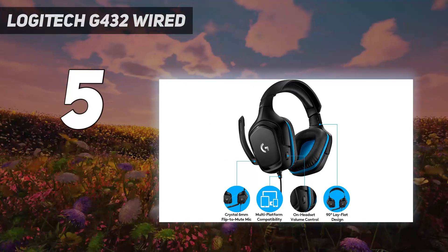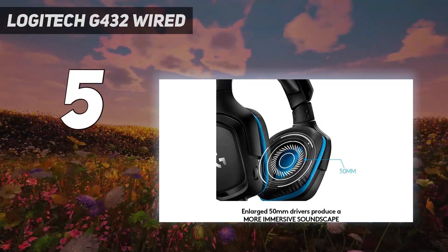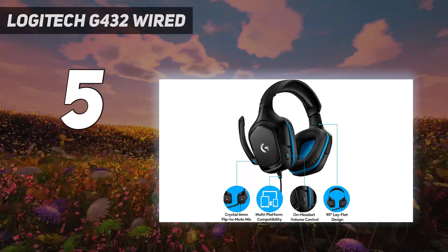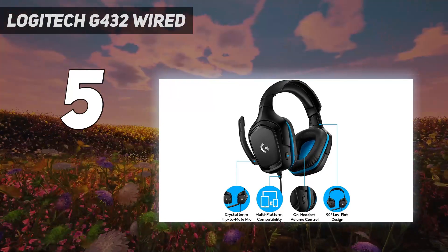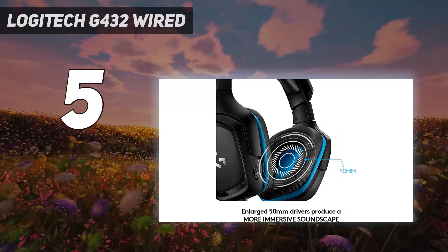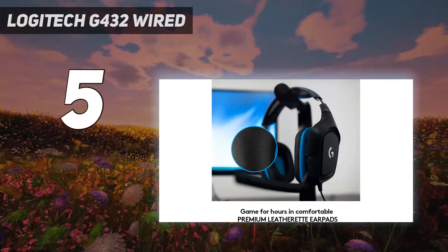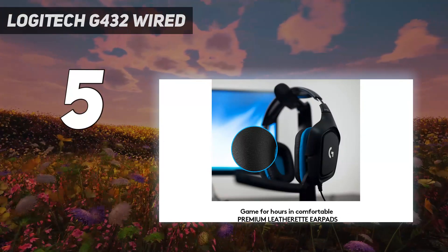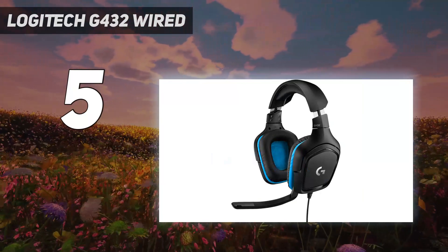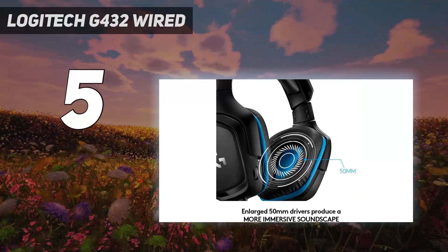Unlike the Logitech G535 Lightspeed Wireless, the G432 are wired-only headphones but still offer solid performance rivaling more expensive wireless models. They also have good mic performance, so your voice is easily understood when gaming with friends. Their lightweight, comfortable fit is suitable for long gaming sessions. Their sound profile is light on bass, which isn't ideal for action-packed games, but you can customize it with a graphic EQ and presets in their companion app.